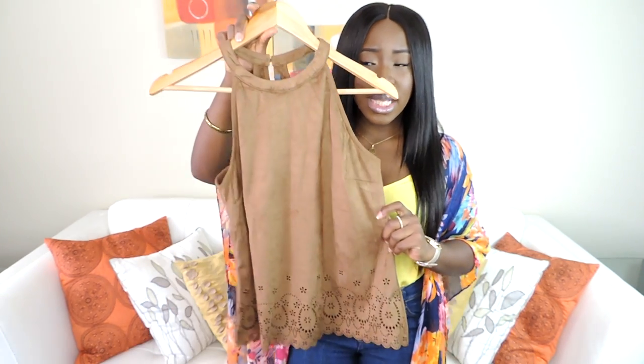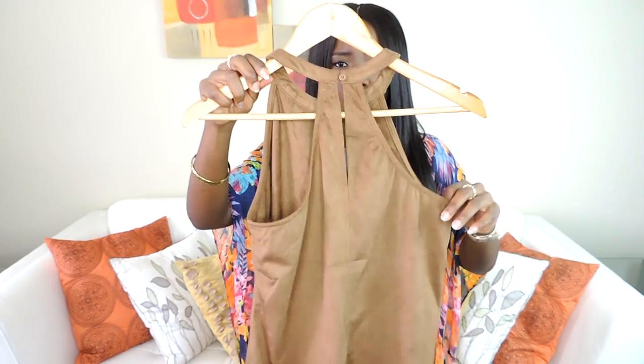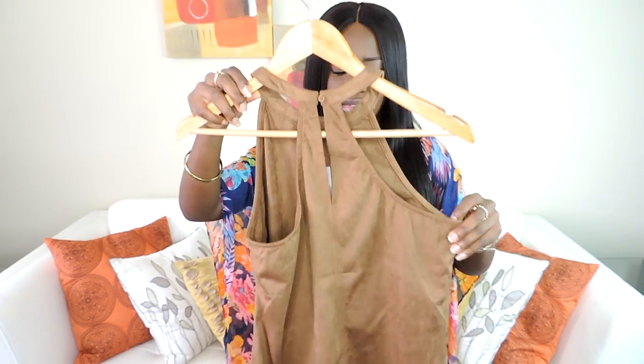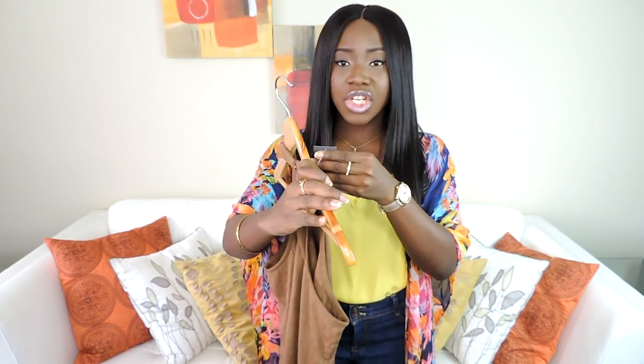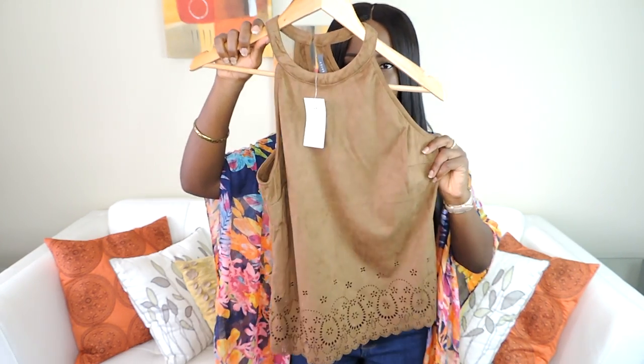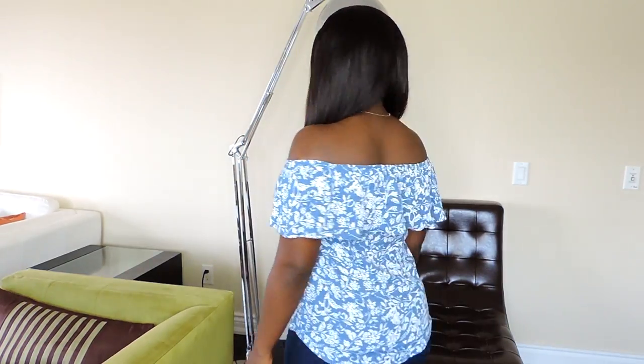The second thing I'll be showing you guys is this two-way top. You guys have noticed that this style is everywhere. I also did a lookbook styling it with skirts — link in the description box. This one is so cute; I love the detail. They have like an halter neck thing going on here. This is from Suzie Shier. It was originally $30 and I got it for $16.20. For springtime, the off-the-shoulder trend is everywhere — off-shoulder dresses, off-the-shoulder tops.